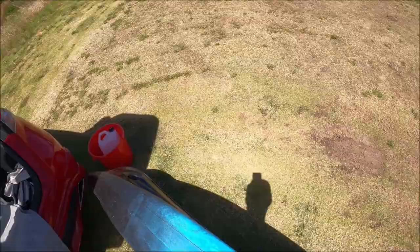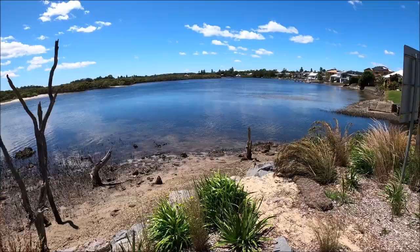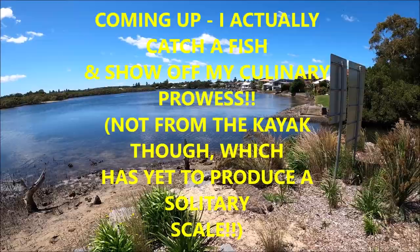That water looks really calm now, but yeah that was fun. Maybe next time we can take it somewhere where we'll actually catch some fish. Thanks for watching, don't forget to subscribe if you haven't already, and don't forget to do something every day — we'll catch you on the next one.